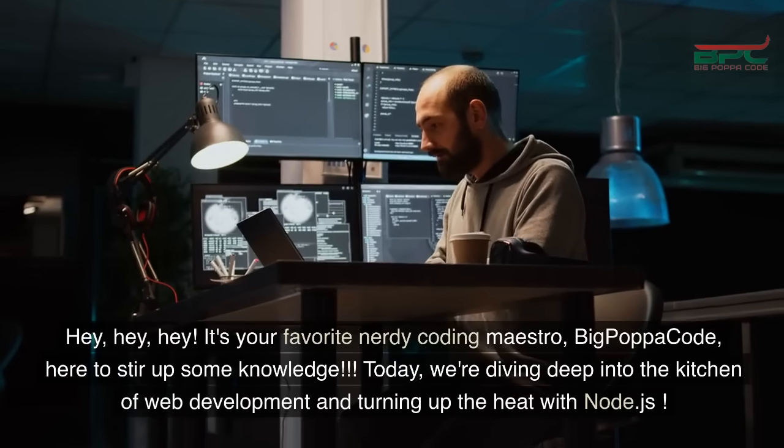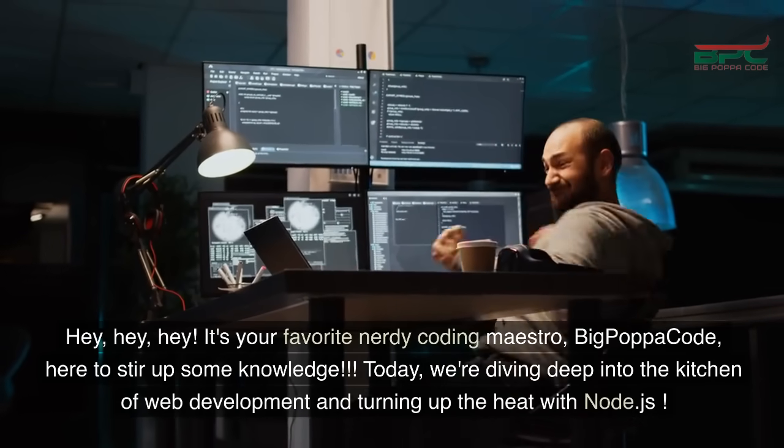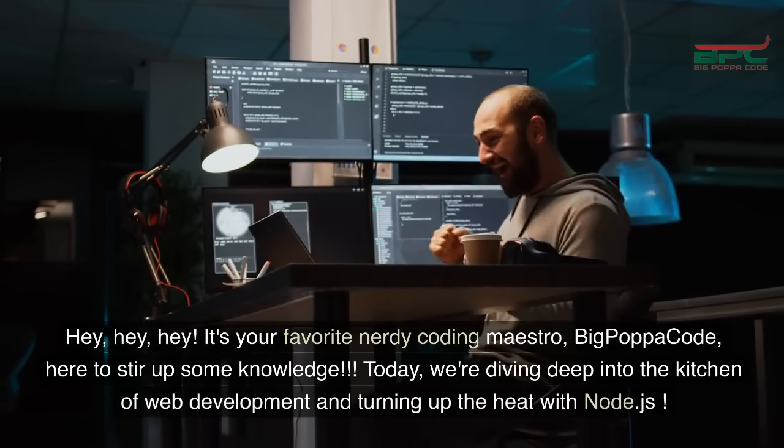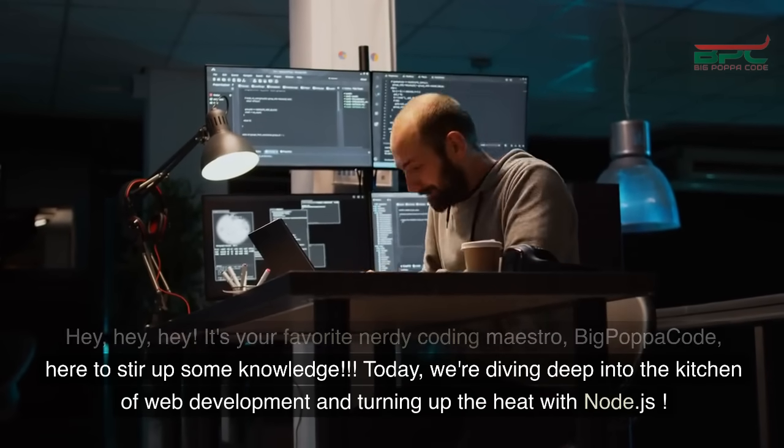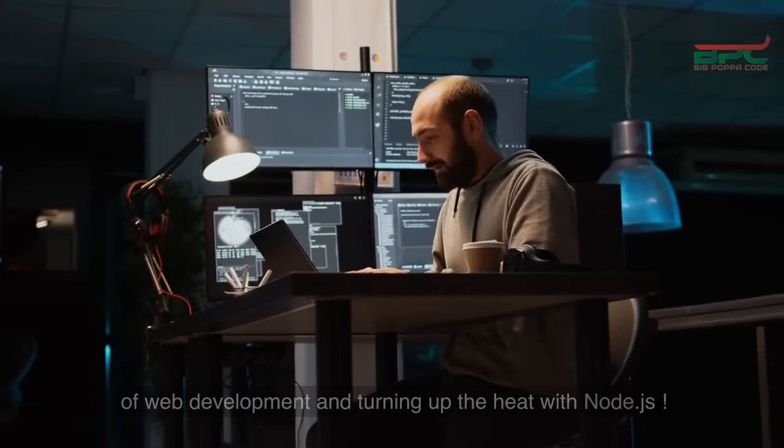Hey, hey, hey! It's your favorite nerdy coding maestro, Big Papa Code, here to stir up some knowledge. Today we're diving deep into the kitchen of web development and turning up the heat with Node.js.